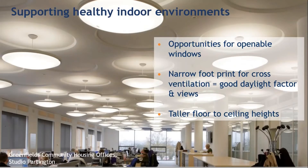Quite apart from the thermal comfort provided by thermal mass, a building designed to be naturally ventilated is very likely to have a narrow footprint. This provides other potential benefits — opportunities for opening windows, great daylight factors and views out, giving connection to nature. These are all recognised as desirable for healthy internal spaces. And of course, there's also potential for taller floor-to-ceiling heights by avoiding suspended ceilings.